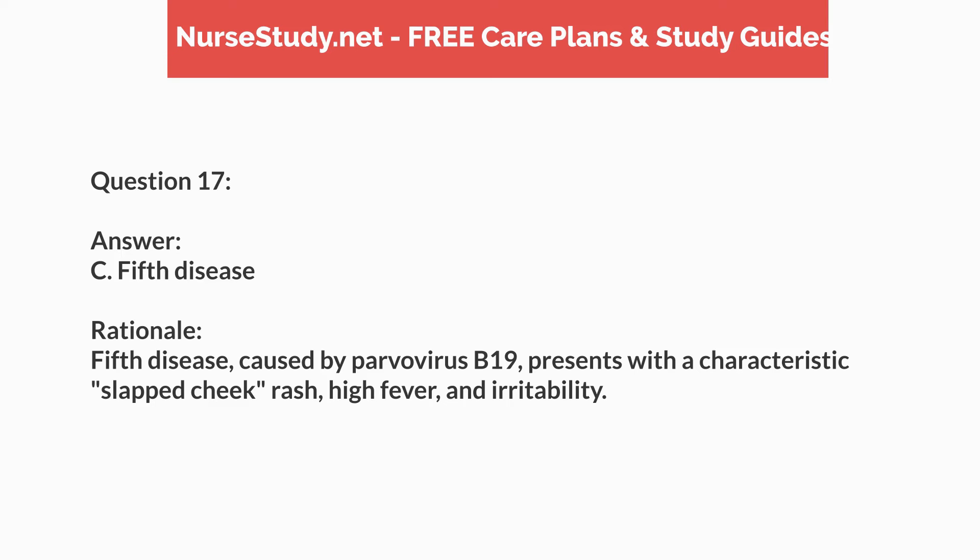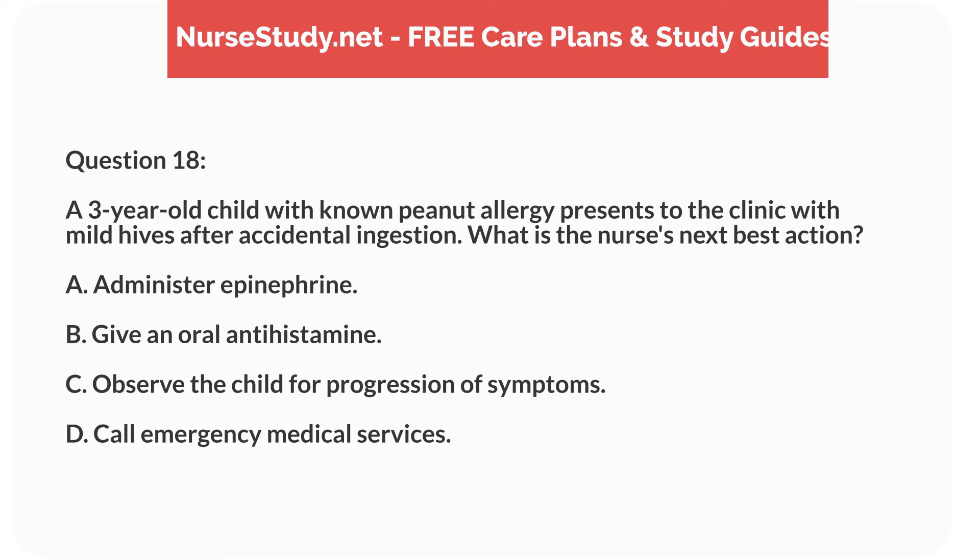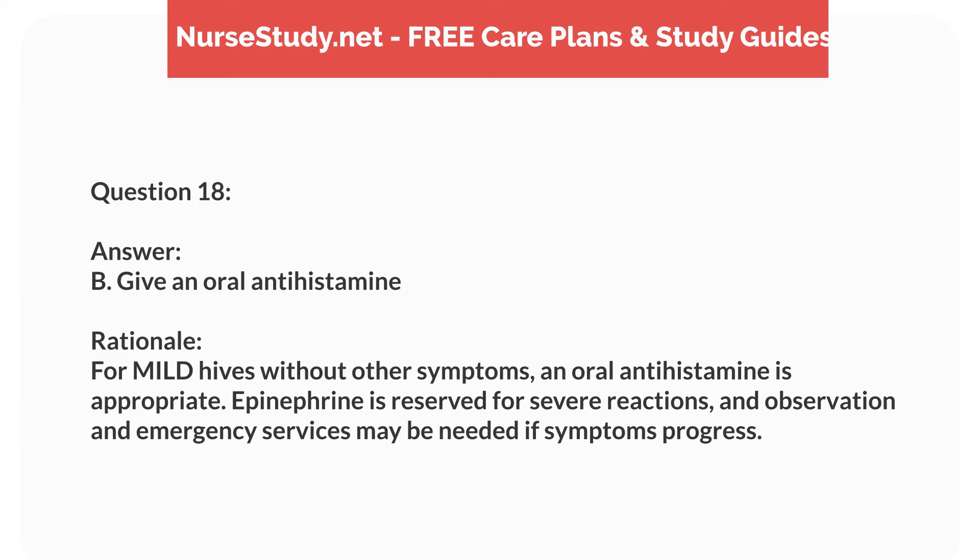Question one. A two-year-old child is brought to the emergency department with a barking cough, inspiratory stridor, and mild retractions. The mother reports that the child had cold-like symptoms for two days before the cough began. What is the most likely diagnosis? Answer: c. Croup. Rationale: Croup is characterized by a barking cough, inspiratory stridor, and retractions. It typically follows a viral upper respiratory infection. Asthma, bronchiolitis, and epiglottitis have different clinical presentations.